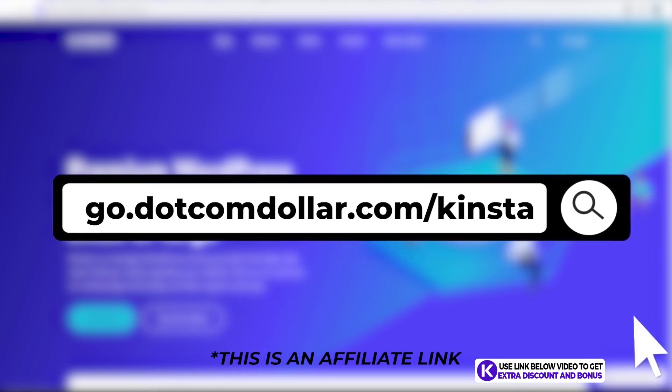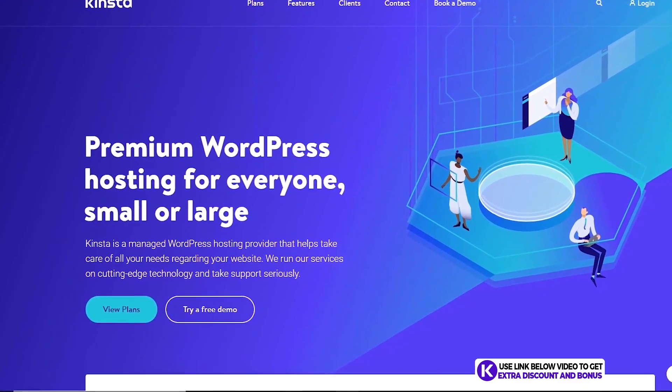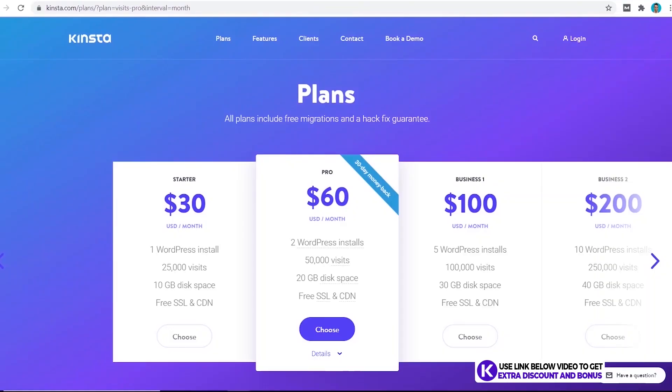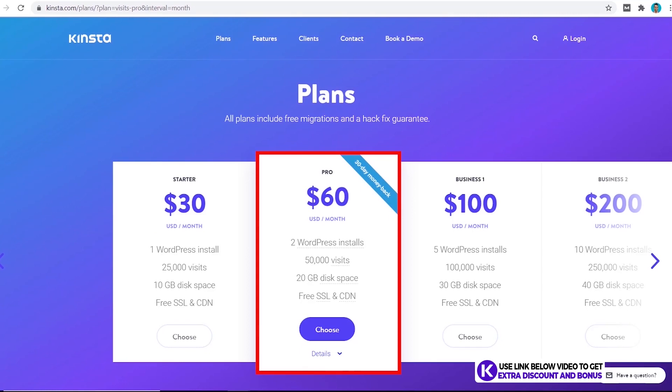You'll get the best discount Kinsta is currently offering. Kinsta is a managed WordPress hosting platform and they use premium cloud hosting — specifically the Google Cloud Platform. Kinsta's pricing plans are very simple. On the Starter plan it's $30 — you get one website, 25,000 visits, and 10 GB of disk space. If you want more, upgrade to the Pro or Business plan. On the Pro plan you get an extra website, visits double from 25,000 to 50,000, and disk space doubles from 10 to 20 GB.